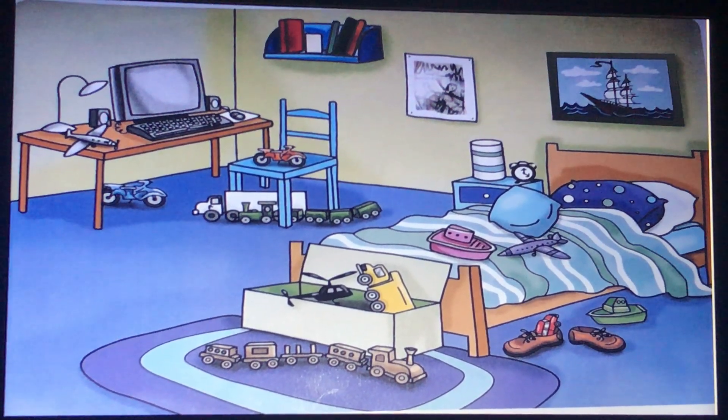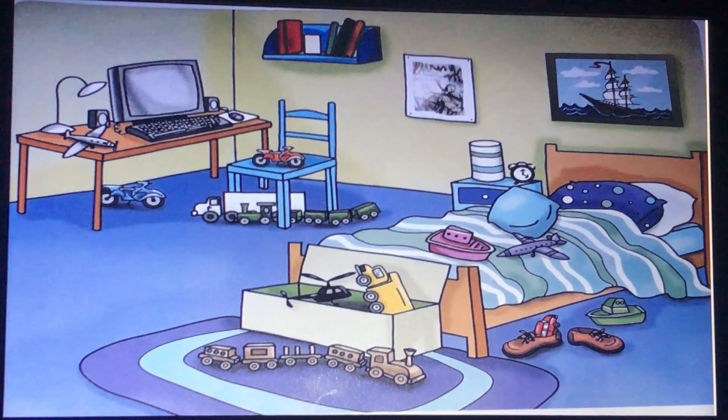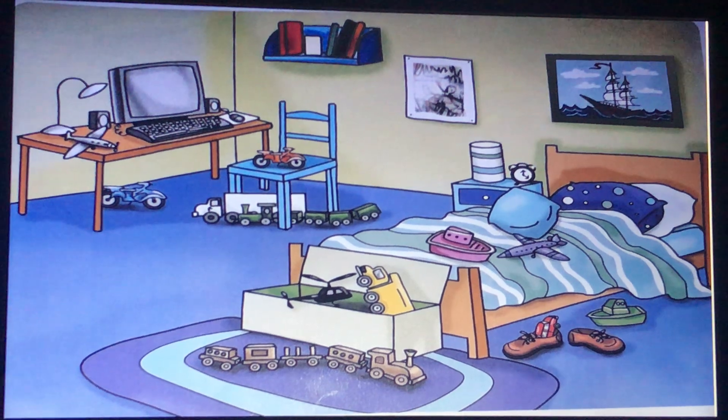Is the helicopter on the chair? No, it isn't. Is the purple plane next to the pink boats? Yes, it is.